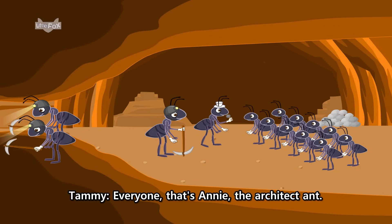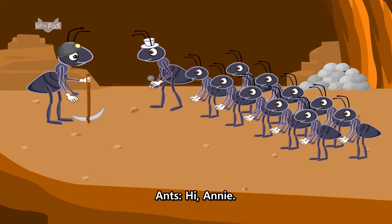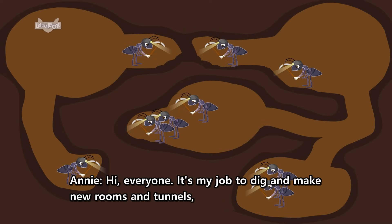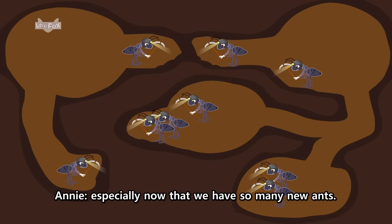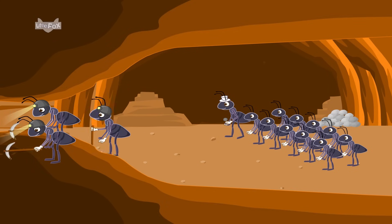Everyone, that's Annie, the architect ant. She helps build our nest and makes it bigger. Hi, Annie! Hi, everyone. It's my job to dig and make new rooms and tunnels, especially now that we have so many new ants. Oh my! Look at the time! I have to get back to work.